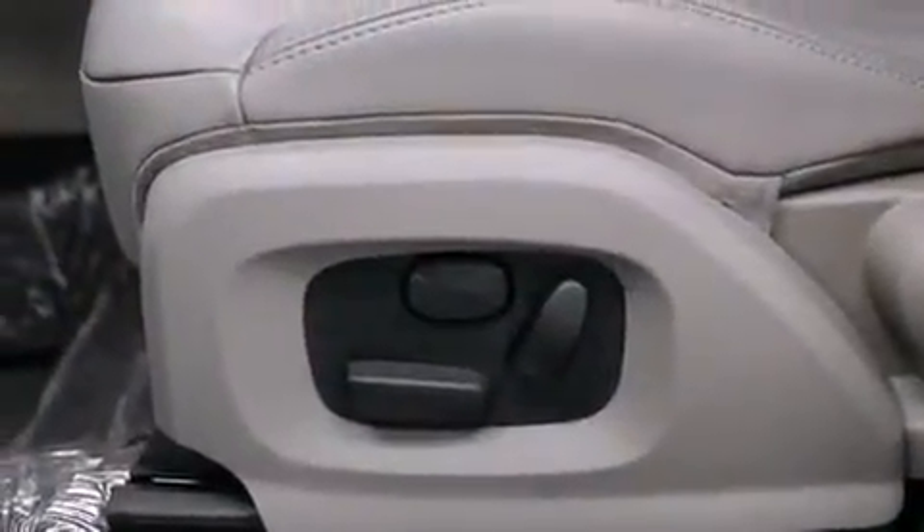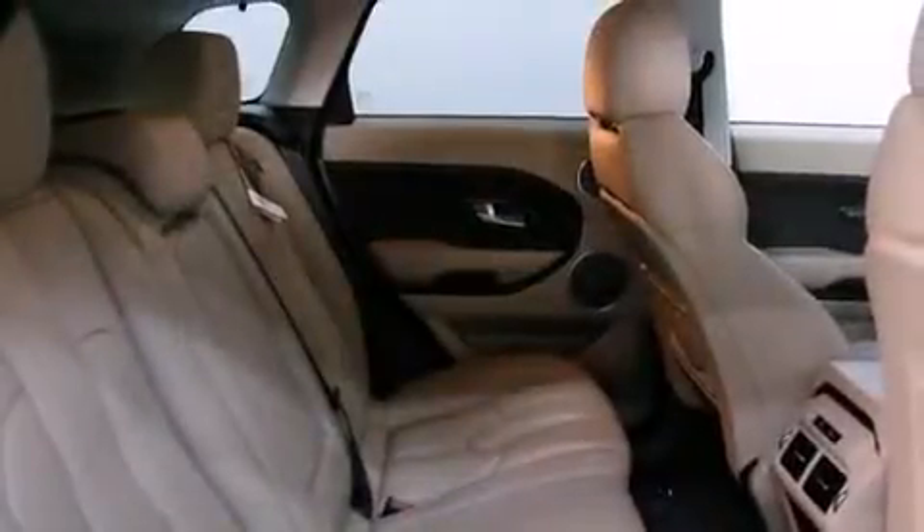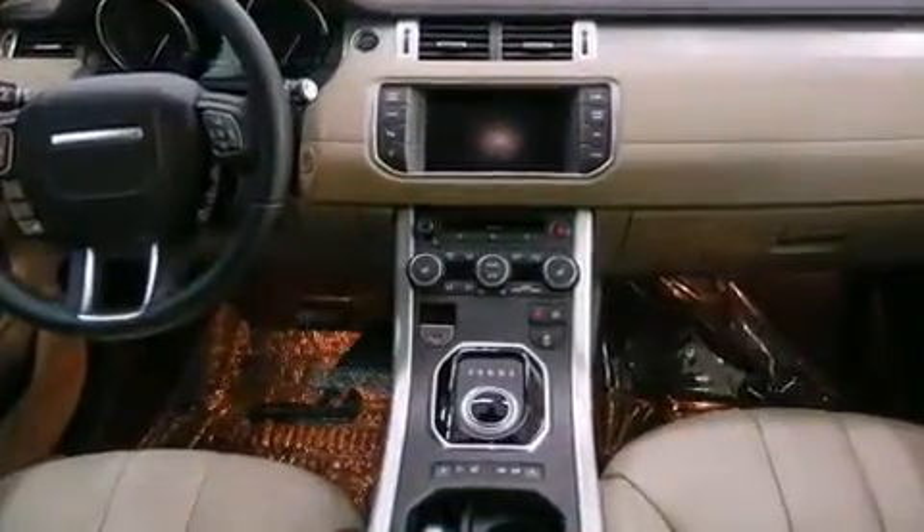Top features include leather upholstery, front and rear reading lights, one-touch window functionality, power front seats, front dual-zone air conditioning, turn signal indicator mirrors, and seat memory.